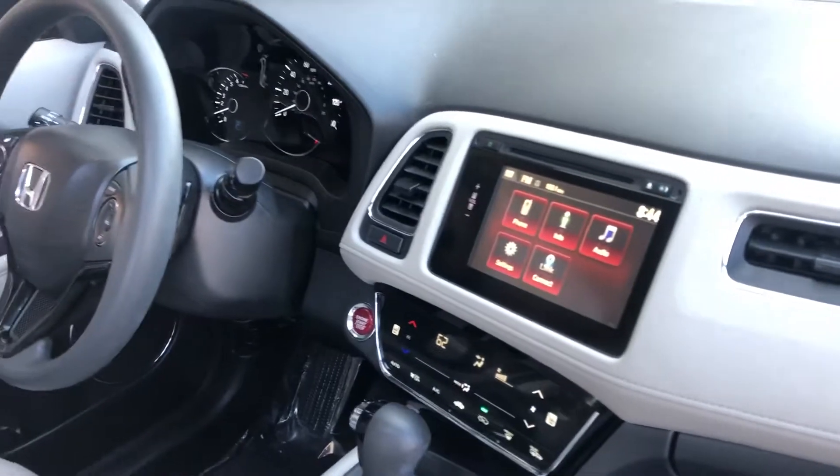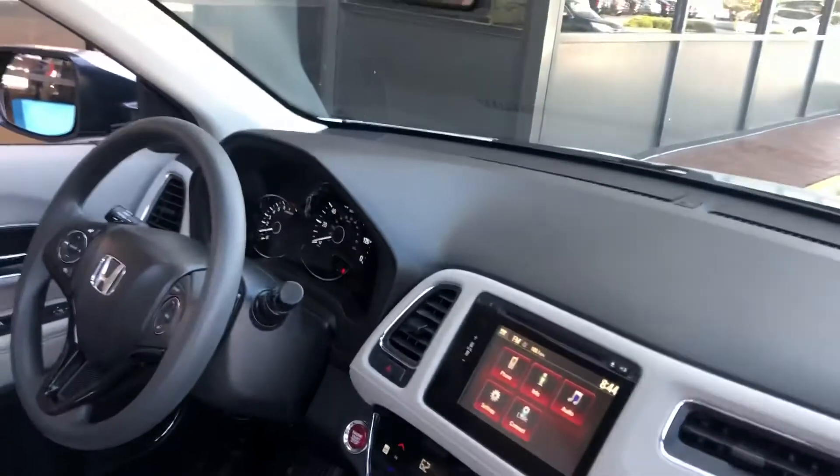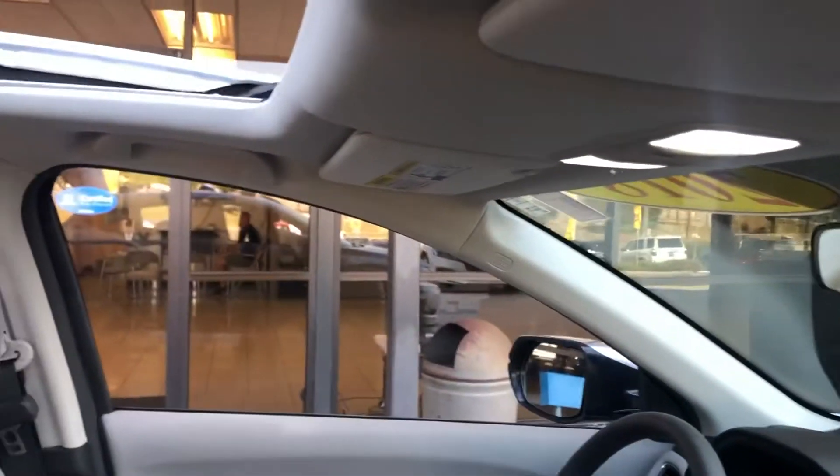It is equipped with Bluetooth, as well as a one-touch sunroof. This vehicle also has keyless entry and a ton of other features I'd love to tell you about.